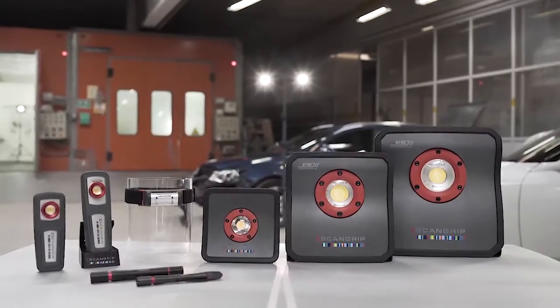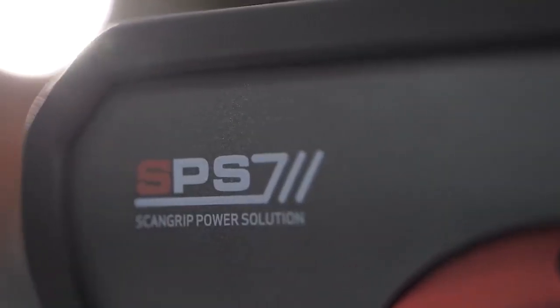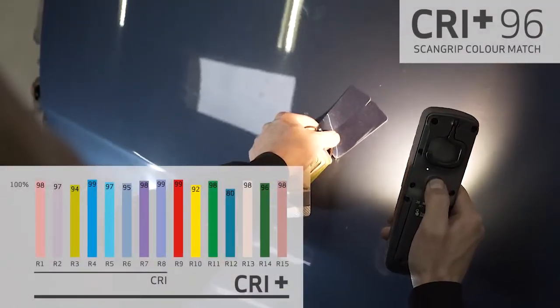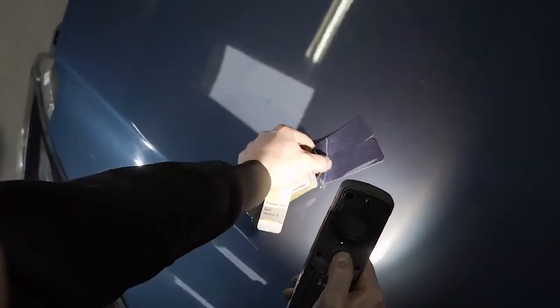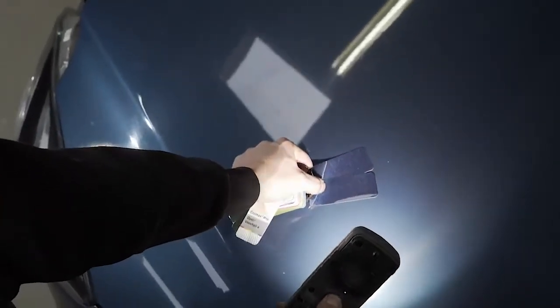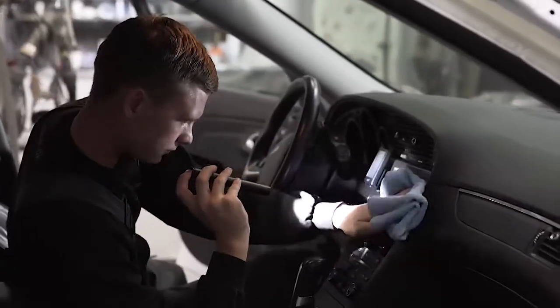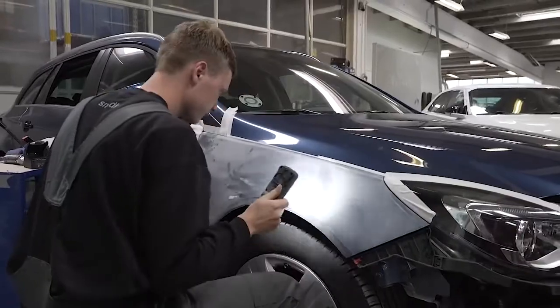ScanGrip presents the most comprehensive and sophisticated range of lighting solutions in the world for the painting industry. Designed with special LED technology with unique CRI Plus value, the work lights are made for accurate and reliable color match. This new generation of lighting is perfect for any paint, polish, cleaning or prep zone operation and increases the quality and finish of each working operation.